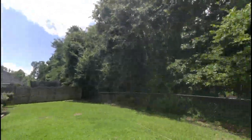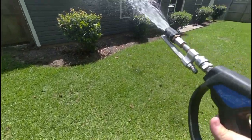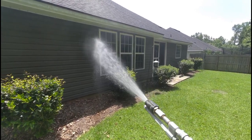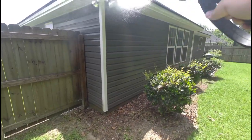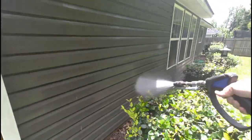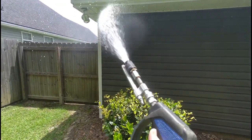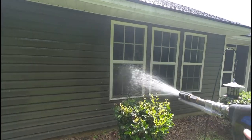All right, let's get to washing. There's probably going to be some air in my line — be a second before we — yeah, see. Oh, sorry. Thank you.